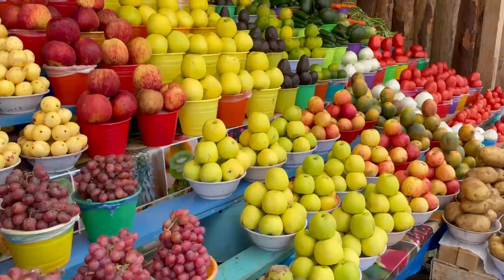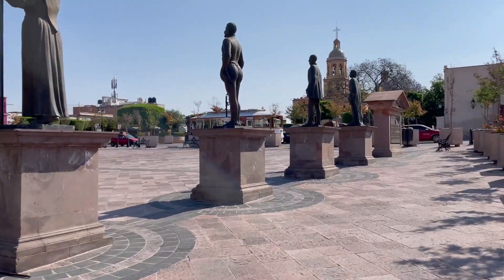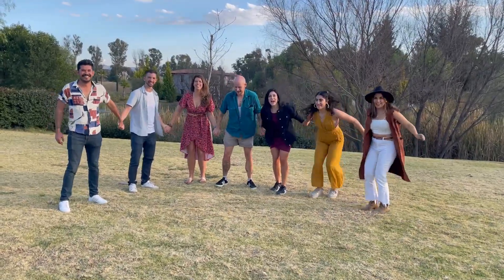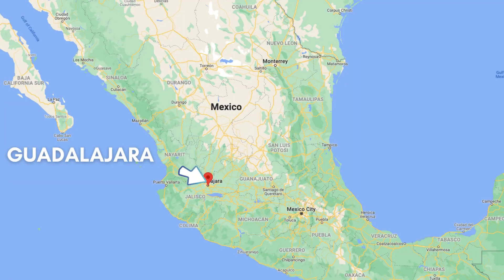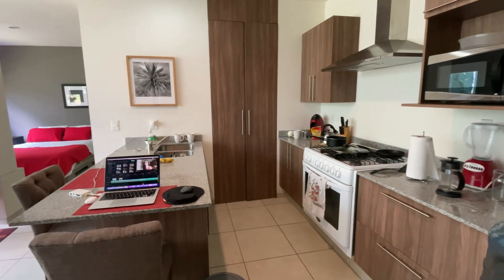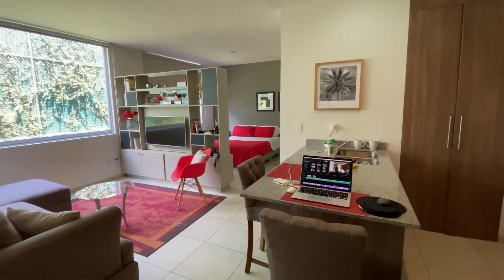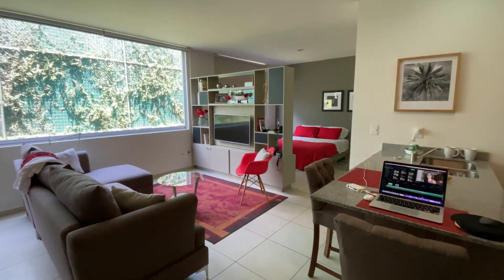If you're new to my channel, welcome, and if you've been here before, welcome back. My name is Alex and I moved to Mexico from the U.S. in 2017. I've called Queretaro home ever since. If this background looks unfamiliar to you, it's because I am not in Queretaro right now — I am actually in Guadalajara this week. Taylor is over there working just out of the frame. We're staying in a really cute Airbnb near the Americana neighborhood. I will be sure to link it in the description below if you want to check it out yourself.